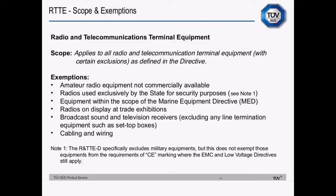Moving on to the R&TTE Directive. It applies to all radio and telecommunications terminal equipment with certain exclusions as defined in the Directive. Exemptions include amateur radio equipment that's not commercially available, radios for use exclusively by the state for security or military purposes, equipment within the scope of the Marine Equipment Directive, radios on display at trade exhibitions, broadcast sound and television receivers except for line termination equipment such as set-top boxes — line termination equipment meaning something that connects to the public telephone network. Cabling and wiring — antenna cables, LAN cables and so forth — are also exempt.